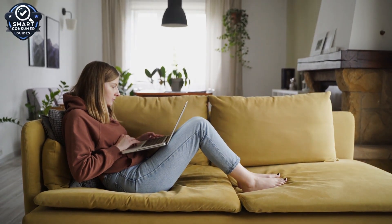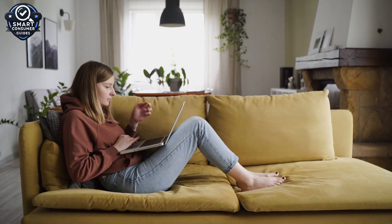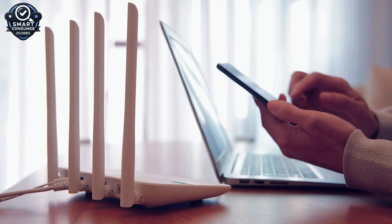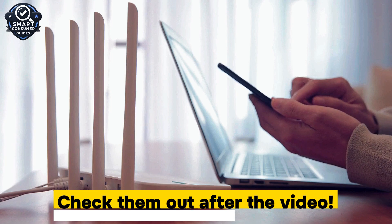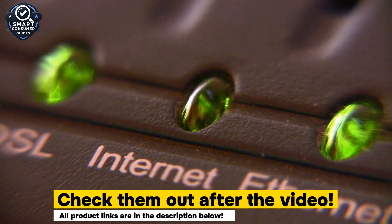Hey everyone, welcome back to the channel. If you're upgrading your home network this year, there's one phrase you've probably seen everywhere: Wi-Fi 7. And yes, it's finally here. With blazing fast speeds, lower latency, and better handling of multiple devices, Wi-Fi 7 mesh systems are the next big leap in wireless connectivity.